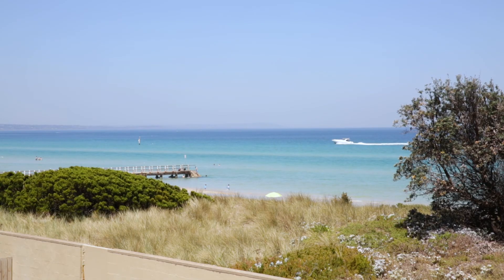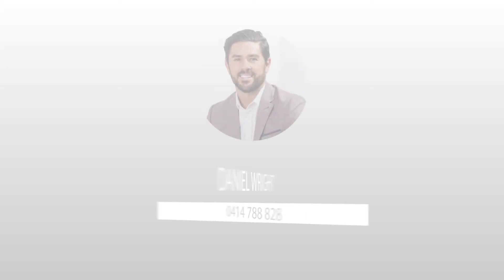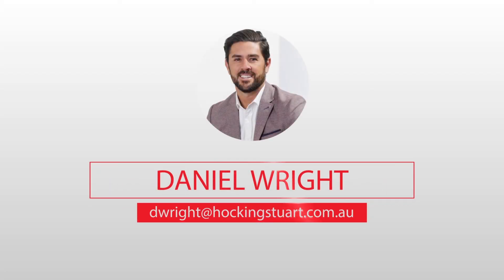Thank you for taking the time to tour this superb beachfront property. With summer just around the corner, what an opportunity you have to purchase and enjoy beachfront living at its best. We look forward to seeing you at the open for inspections.